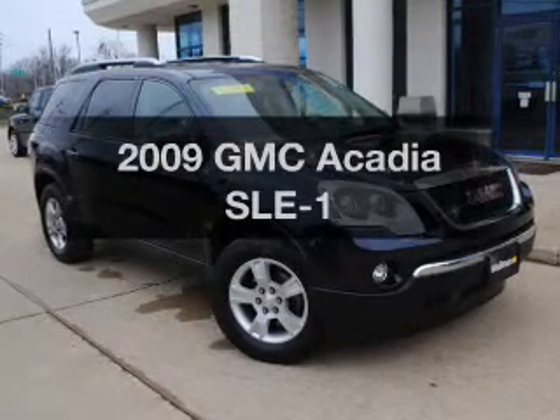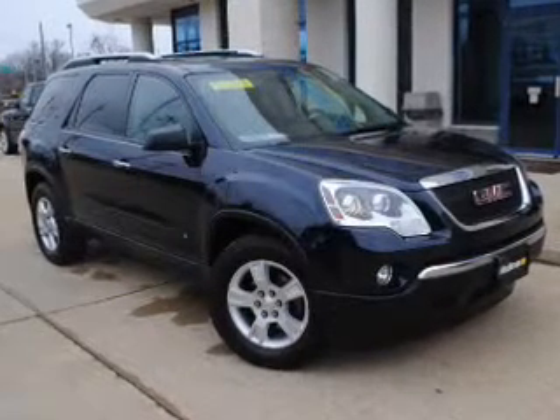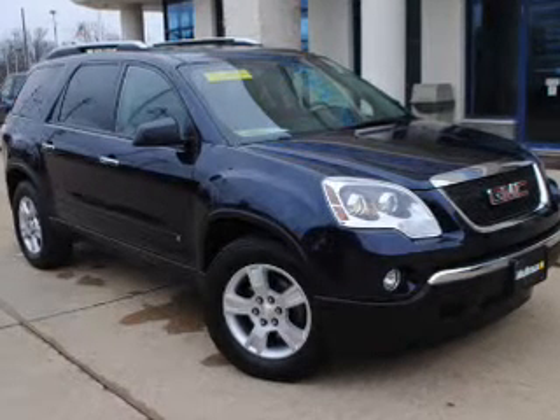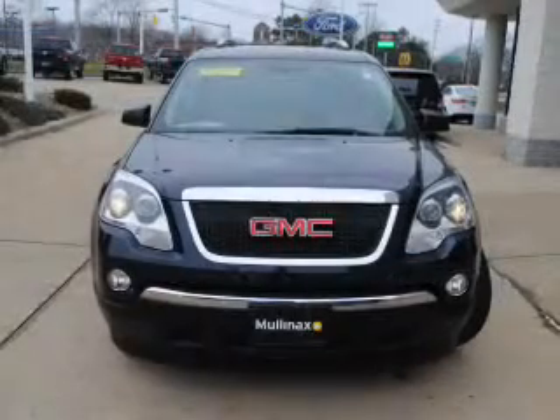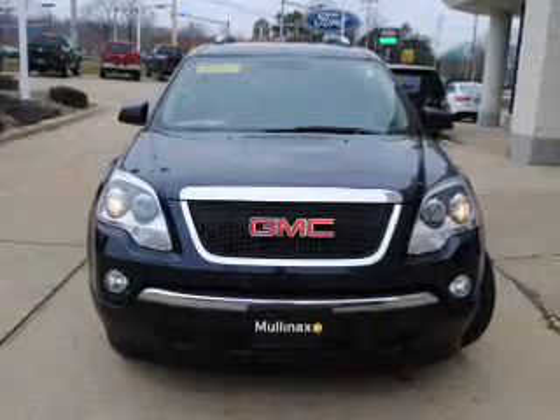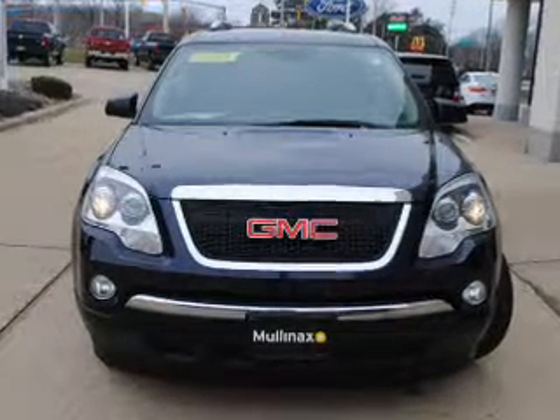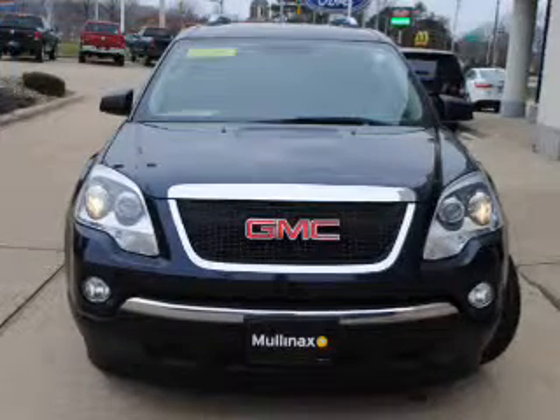Check out this 2009 GMC Acadia. If you're looking for a first-rate auto, this one could be yours today. The powertrain includes front-wheel drive with a reliable six-cylinder engine, driven by a six-speed automatic transmission. Anti-lock brakes help you bring your vehicle to a safe stop.